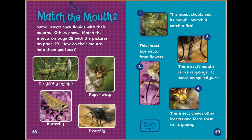Match the mouths. Some insects suck liquids with their mouths, while others chew. Match the insects with the pictures. How do their mouths help them get food? This insect shoots out its mouth to catch a fish. This insect's mouth is like a sponge — it soaks up spilled juice. This insect sips nectar from flowers. This insect chews other insects and feeds them to its young.